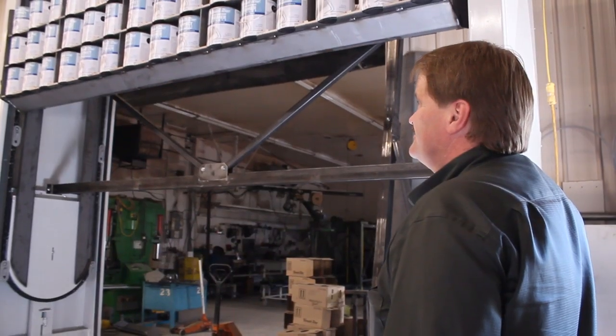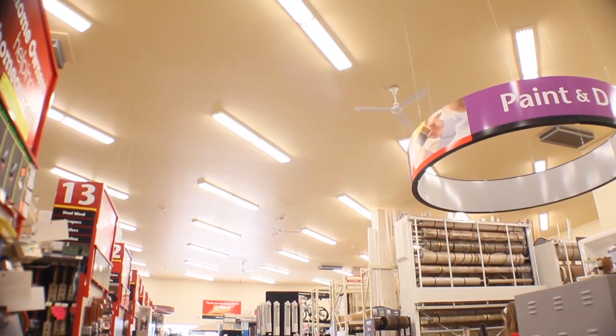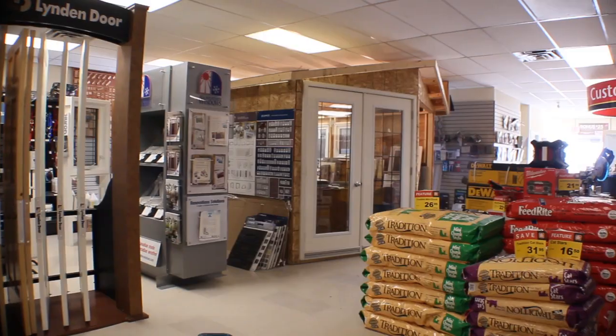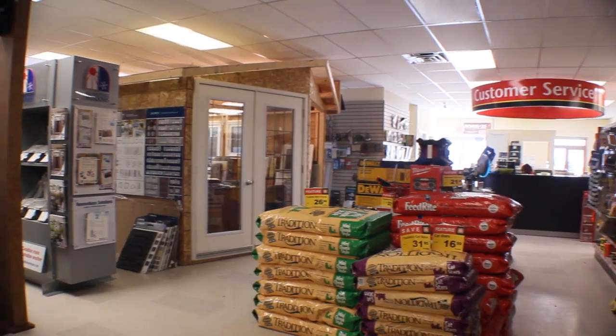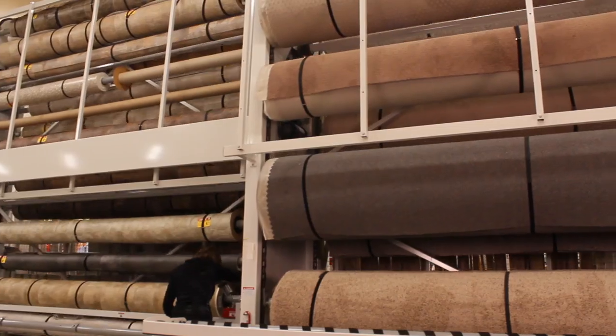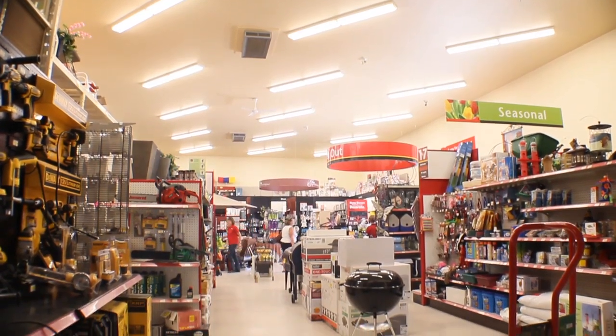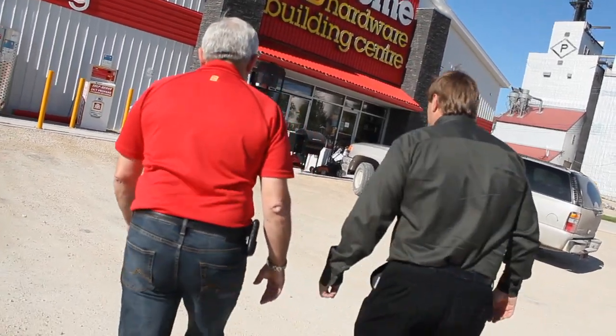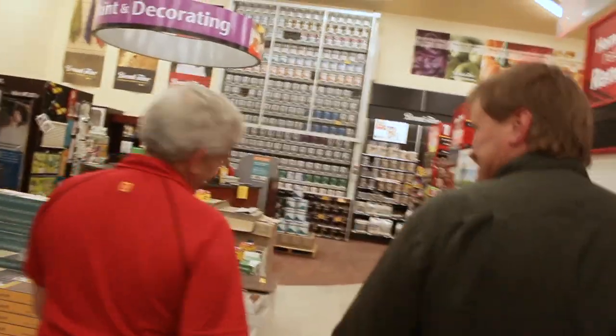We at Veeder help utilize the wasted overhead space instead of expanding the footprint of the store. We all know the floor space in a store is in high demand and expensive. With carousels, all the product can be easily accessed at waist height instead of climbing ladders and risking injury claims to employees. Space is a premium, so I would like to share with you how we can help you maximize your space and profits.